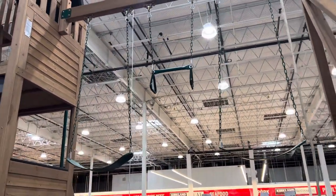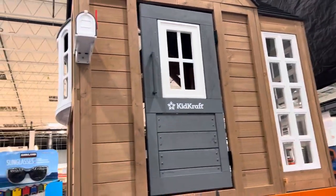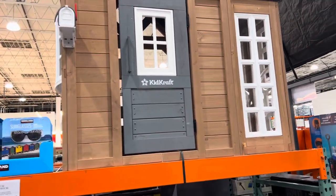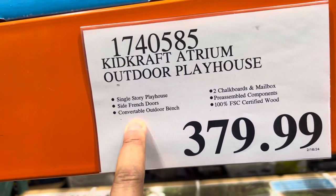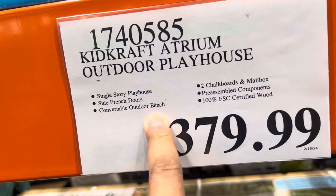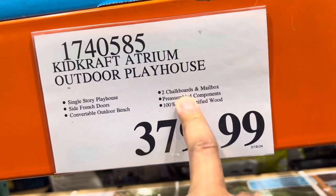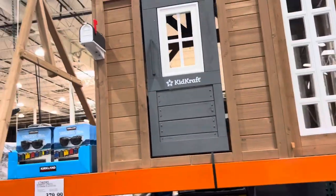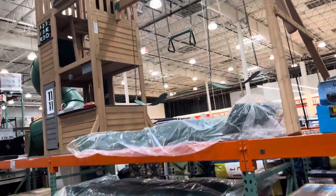It's beautiful. And not only that, there's also a small one here — smaller, like for younger children. This one is $379. This is a single-story playhouse with French doors, a convertible outdoor bench. This is the Atrium outdoor playhouse — two chalkboards, mailbox, pressable components, 100% certified wood. So if you want something smaller, you can put this one inside your house.